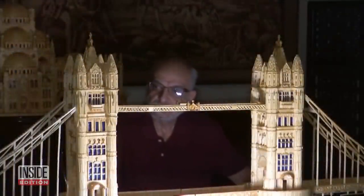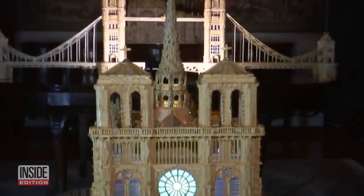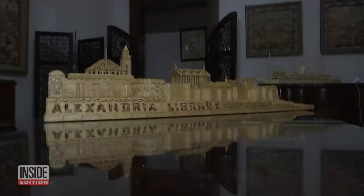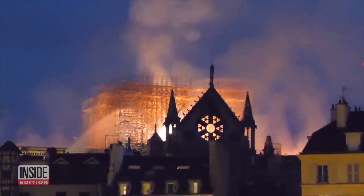When he's not working as a radiologist, Ahmed Hassan likes to relax by building extraordinarily complex models out of matchsticks. He's made versions of the Tower Bridge and the Library of Alexandria. Ahmed was inspired to make a mini Notre Dame after the famed cathedral nearly burned to the ground in 2019.